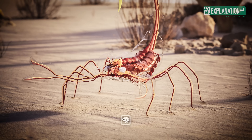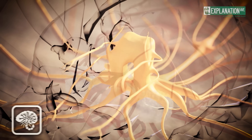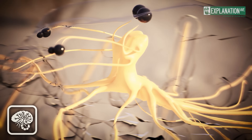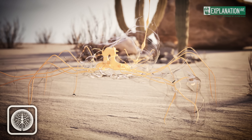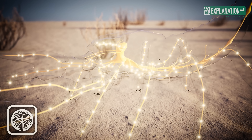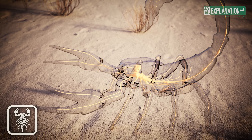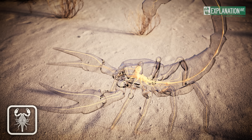The nervous system of scorpions consists of a central nervous system, a peripheral nervous system, and a visceral nervous system. The central nervous system comprises the brain, subesophageal ganglia, and a double ventral ganglionic nerve cord. The brain is located directly under the middle eyes in the prosoma and controls complex behaviours such as hunting. The peripheral nervous system extends from the ganglia of the central nervous system and sends nerve impulses to the sensory organs and extremities to help scorpions explore their environment, hunt, and defend themselves. The visceral nervous system autonomously controls important bodily functions such as heart rate, respiration, and digestion, enabling scorpions to react quickly in fight-or-flight situations.